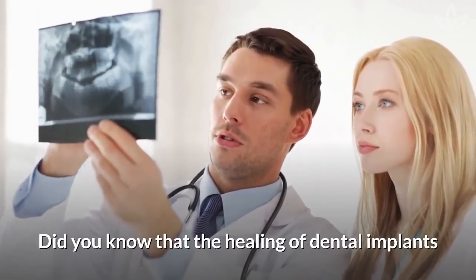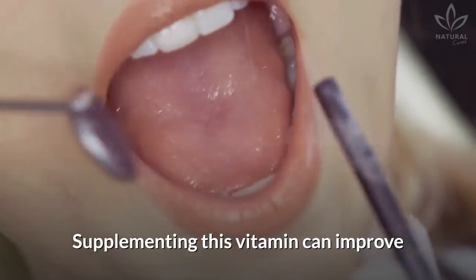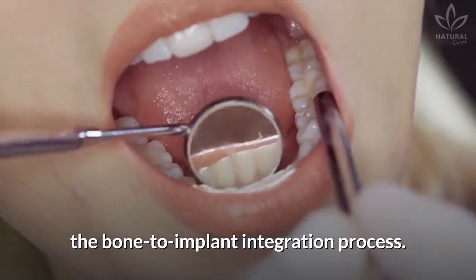Did you know that the healing of dental implants can also be affected by vitamin D levels? Supplementing this vitamin can improve the bone-to-implant integration process.